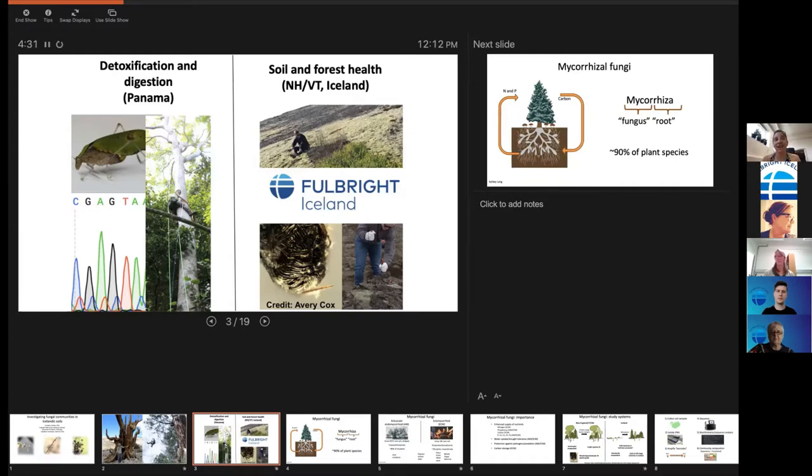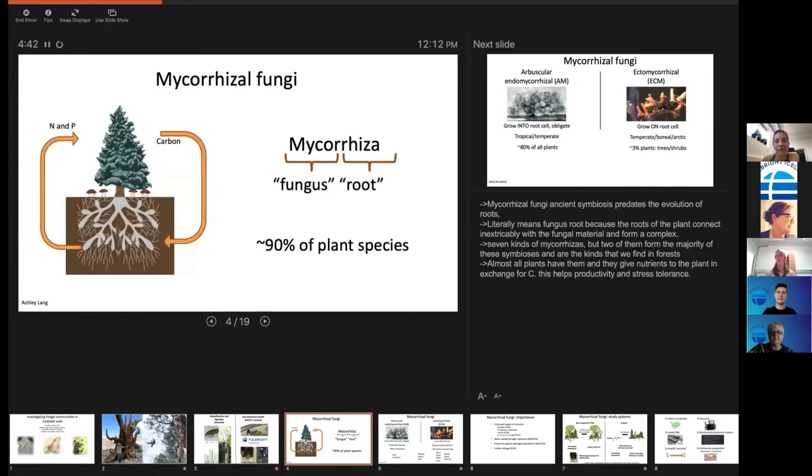The two things I work on now are: how insects eat trees — the flip side of what happens to trees — using molecular tools in Panama, and how to get trees to establish and be healthy in places by looking at what's happening below ground. This is where the Fulbright has come in. My research program in New England pairs really nicely with the work here in Iceland.